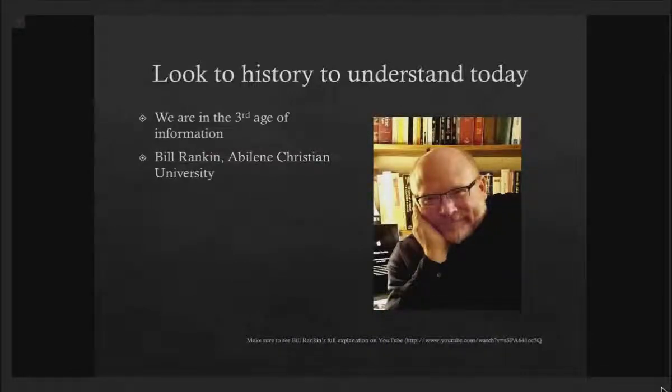Today I want to start with some words from a professor at Abilene Christian University, Bill Rankin, who has been looking at the history of information. Dr. Rankin examines three different things and claims that we are in the third age of information. If you get a chance, make sure to see on YouTube Bill Rankin's full explanation of the three ages of information, because it will put into context some of the words I'm going to share with you today.